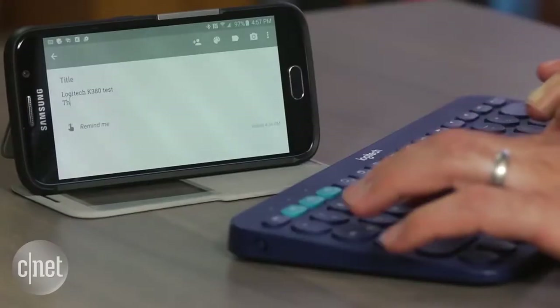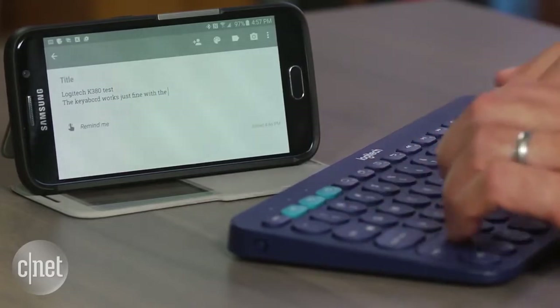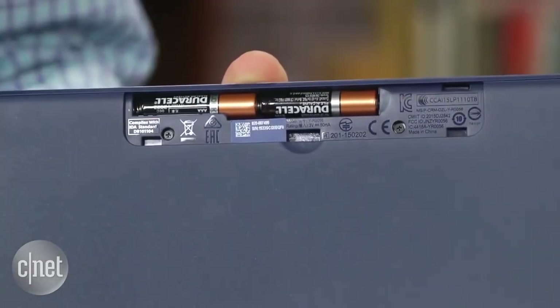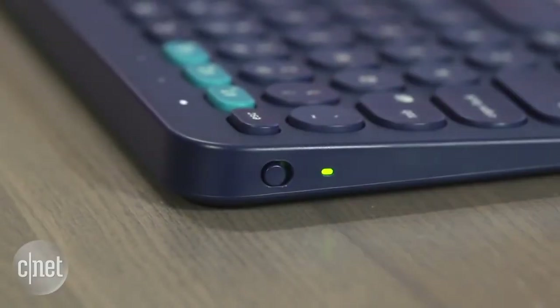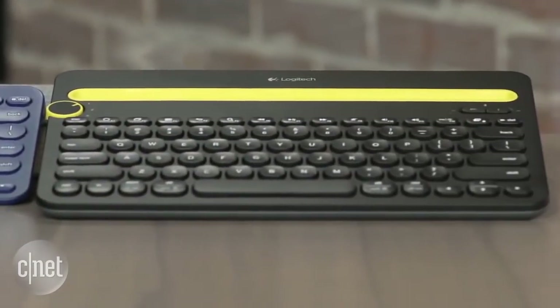Aside from the multi-device support, the other selling point of the K380 is that Logitech says the two included AAA batteries will power the keyboard for two years. I'm not sure how much use that's based on, but even if it did half that, it'd still be good. Logitech also makes the $50 K480 multi-device Bluetooth keyboard — that model is significantly larger and includes an integrated slot that holds phones and tablets.